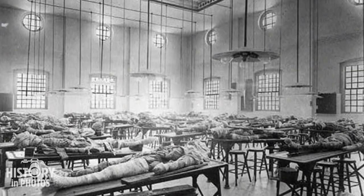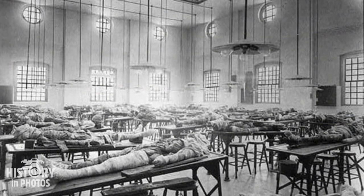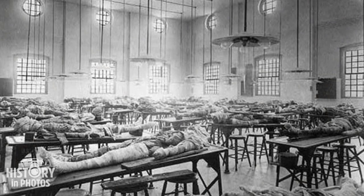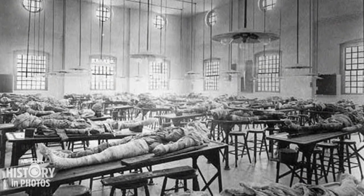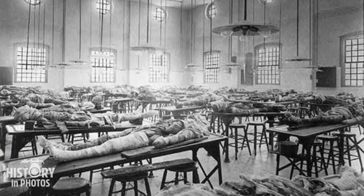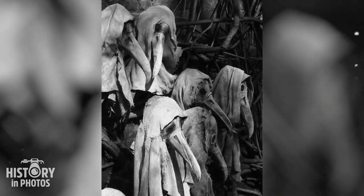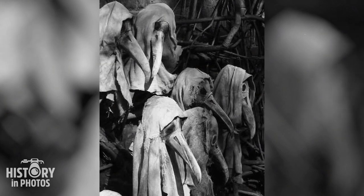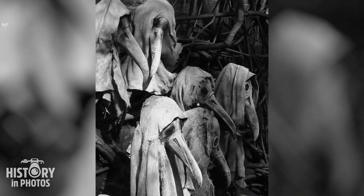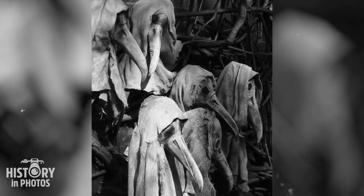In the dissection room of Jefferson Medical College, located in Philadelphia, around 1902, one could see tables with partially dissected cadavers. This room was dedicated to the study of human anatomy by medical students and researchers. During the plague epidemic, doctors used masks with beaks that contained perfumed substances — popularly known as bird beak masks or plague doctor masks — used to protect doctors from inhaling the disease.